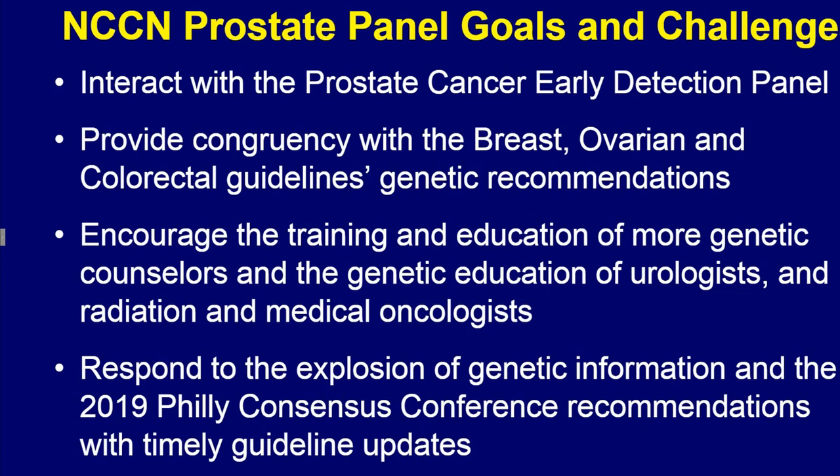Our primary problem is that genetic testing is relatively new, it's being performed more frequently, and we have a complexity of information available to us and a shortage of genetic counselors to help us. The NCCN prostate panel is going to continue to interact closely with the prostate cancer early detection panel.